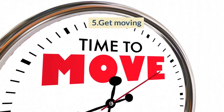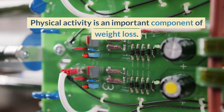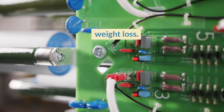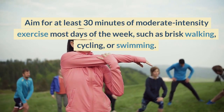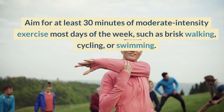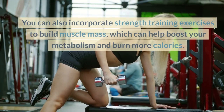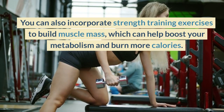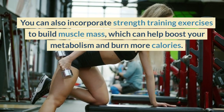5. Get Moving. Physical activity is an important component of weight loss. Aim for at least 30 minutes of moderate intensity exercise most days of the week, such as brisk walking, cycling, or swimming. You can also incorporate strength training exercises to build muscle mass, which can help boost your metabolism and burn more calories.